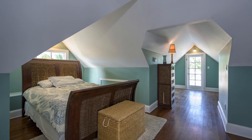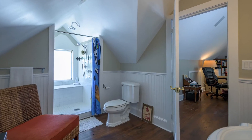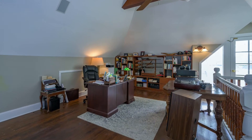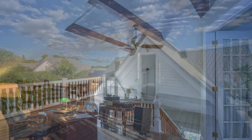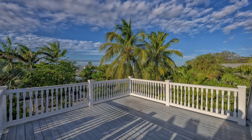The third floor features another bedroom and full bath, as well as an open office or sitting area at the top of the stairs. The tall ceilings are highlighted with an open beam design. Accessing the open third floor porch provides a treetop view of the water surrounding Key West.